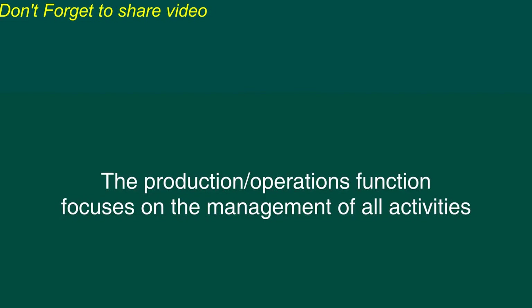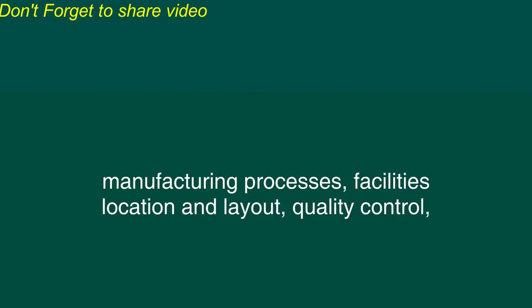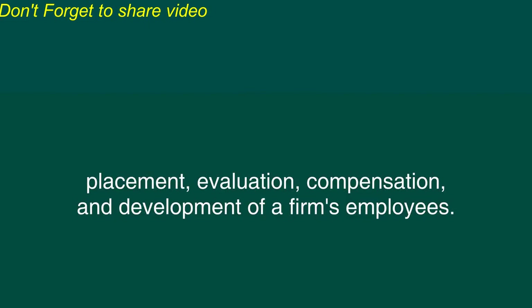The production operations function focuses on the management of all activities concerned with the planning and control of the process producing goods or services. These activities include purchasing of raw material and parts, product design, inventory, manufacturing processes, facilities, location, and layout, quality control, and such other logistics as distribution and transportation. The human resource management function involves the recruitment, placement, evaluation, compensation, and development of a firm's employees.